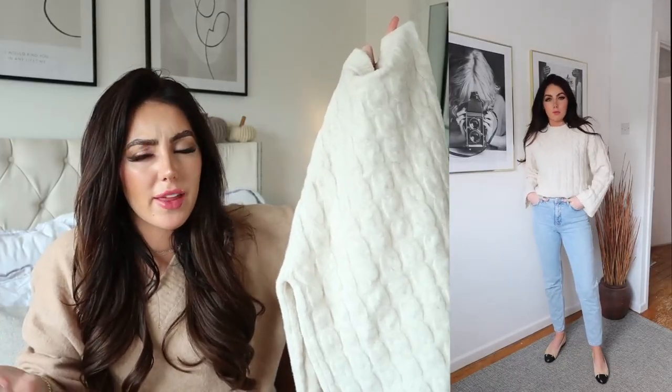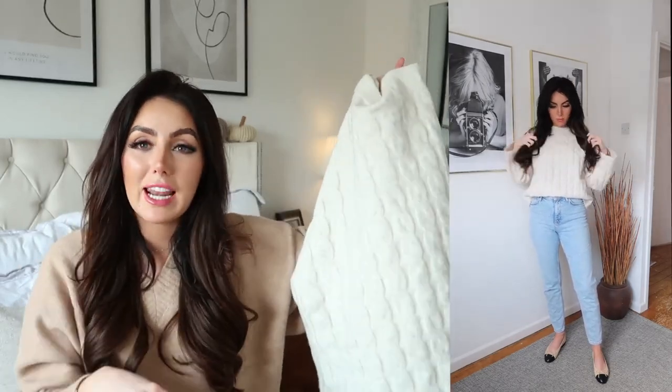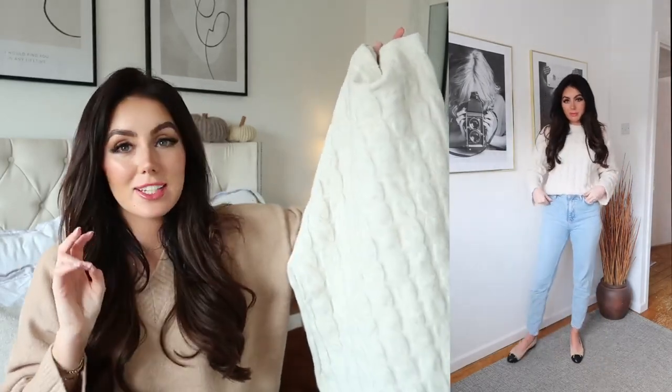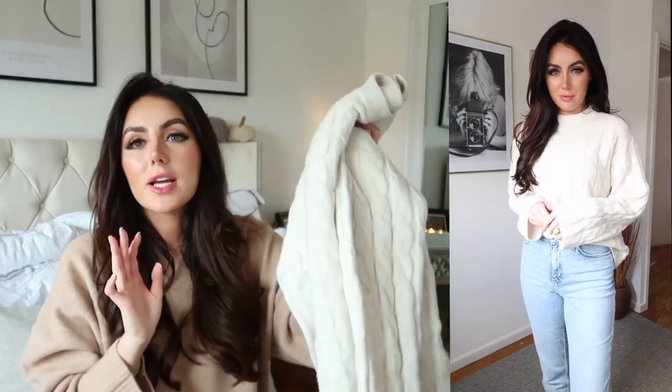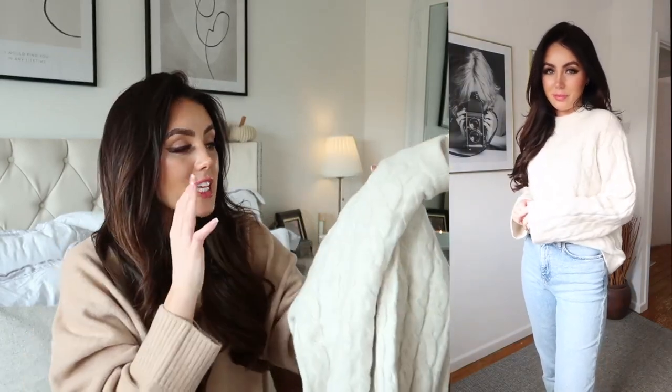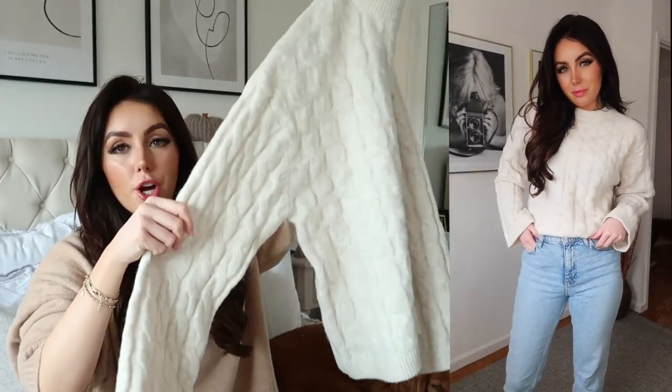This jumper you might actually recognize from last year because I had the exact same one and you guys went mad for it on Instagram — I think around 500 people bought it or something insane. Everybody wanted this jumper, it sold out every time I put a link up. You literally had to act so fast to get it last year. I actually got myself two because I wore it so often. This looks so cute with leggings and a leather jacket and some boots if you're out walking the dog or going on a coffee run, or you can dress it up with jeans or tuck it into a skirt.